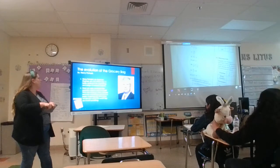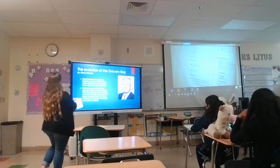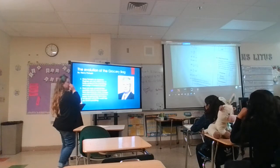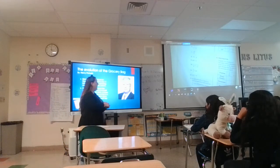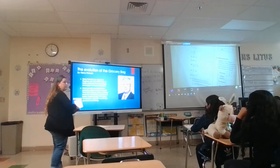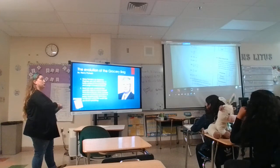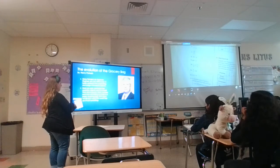So, the evolution of the grocery bag. It was written by Henry Ketrosky. Henry Ketrosky is an American engineer. He's written over 13 books related to engineering and the design of everyday objects. He's written books on grocery bags, paperclips, shoes — anything you can think of that's an ordinary object, this is what he writes about.